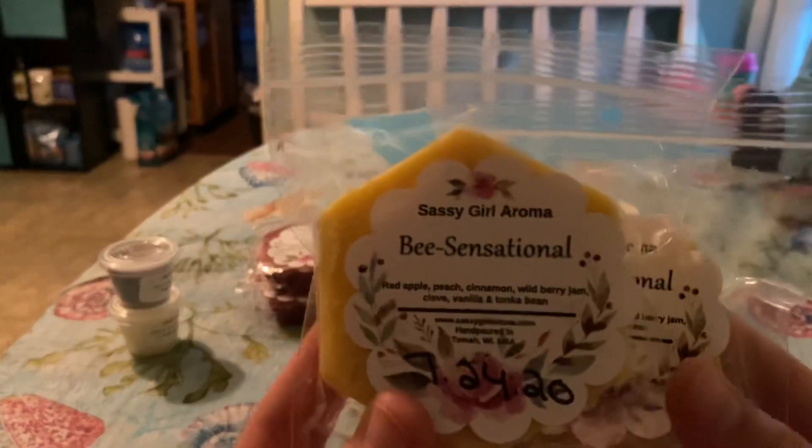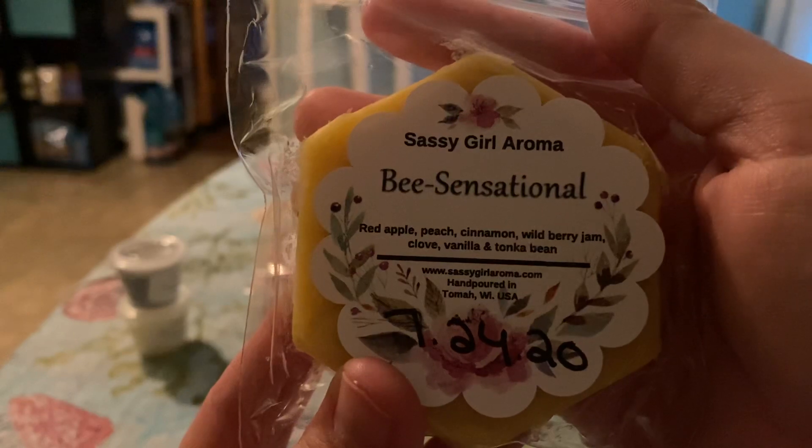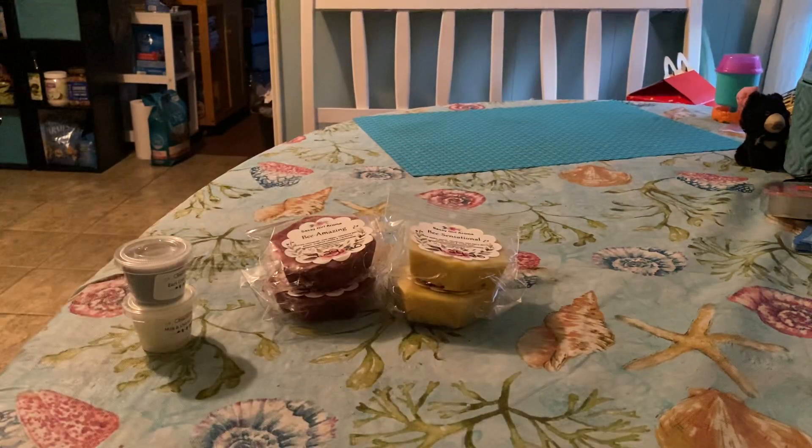And the next one that I have is Be Sensational. This one is red apple, peach, cinnamon, wild berry, jam, clove, vanilla, and tonka bean. That's the little yellow one. And this one's pretty good. The wild berry jam is kind of throwing me off, I don't know why.